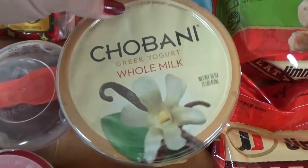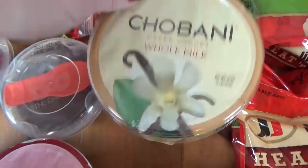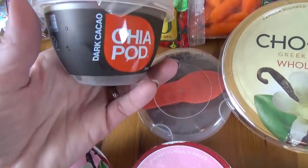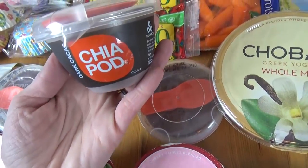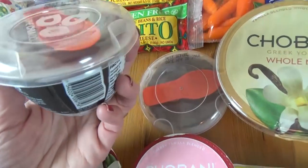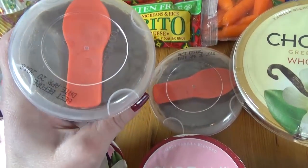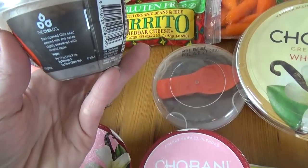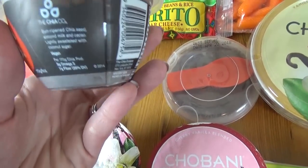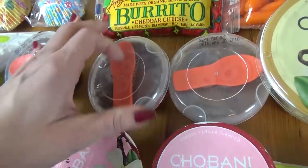I also got one regular whole milk vanilla yogurt. And then these — I've seen them before but never bought them, but I thought the kids would like to try them. These are the dark chocolate chia pod cups, so I guess it tastes like chocolate pudding but it's a healthier version with just a little bit of sugar. Hopefully they'll like those — we will find out.